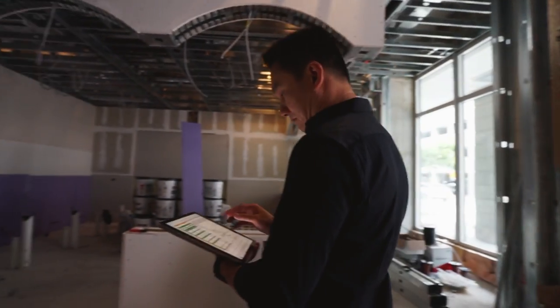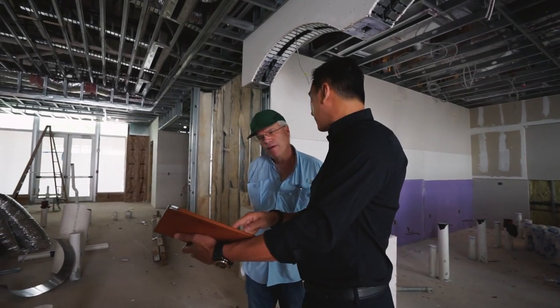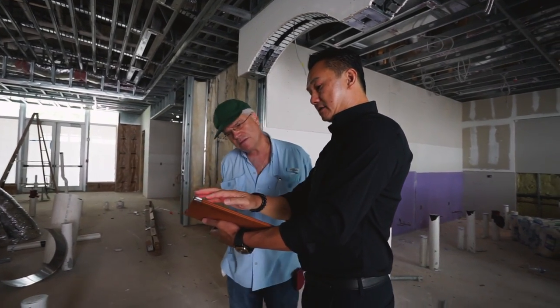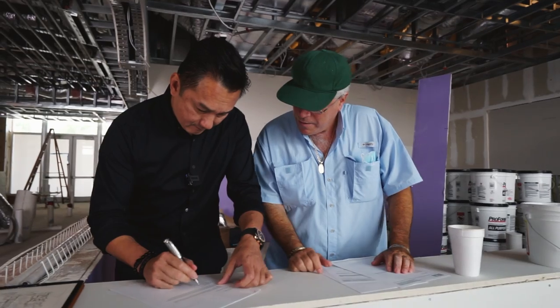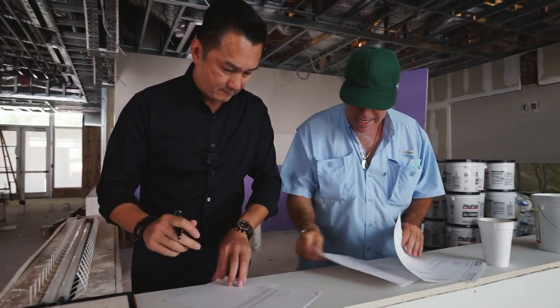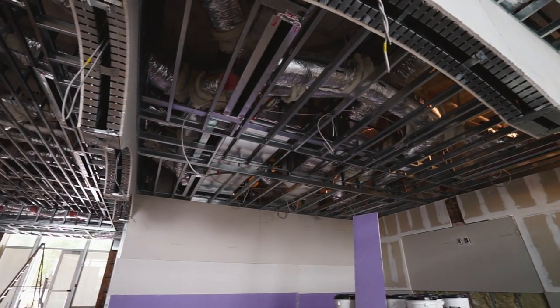We are at the stage where I come out here probably once every two weeks. At each site we have our own superintendent, which is Alex that you've seen in the video. Today my job is to come out to inspect where we are, what stage we are at, to see if we are up to schedule, and what needs to be delivered so my team can prepare for the next step.